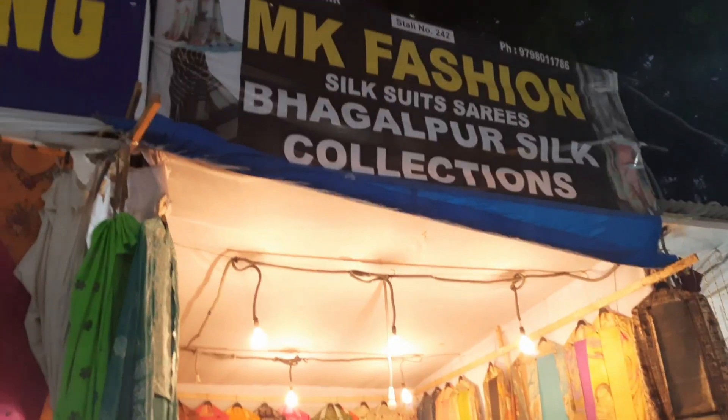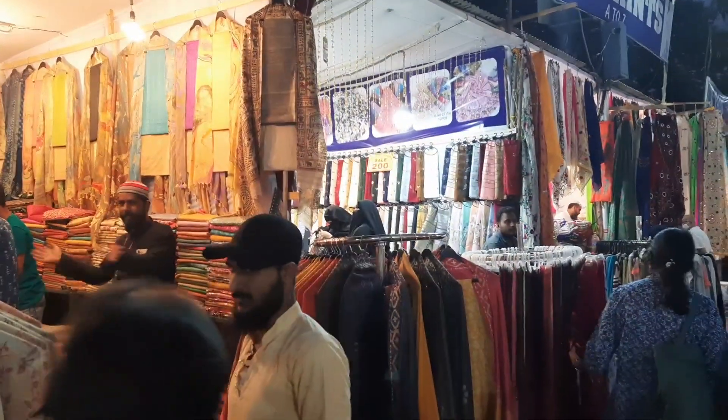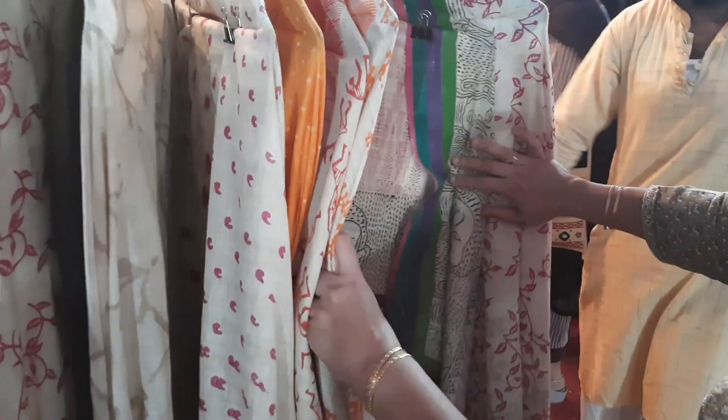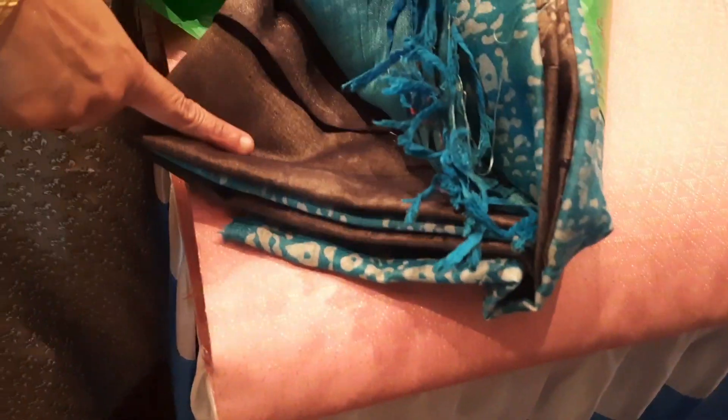These bags also looked pretty good. Then we went into a Bhagalpur silk and cotton collection stall where we found quite good salwar suit materials. These were cotton and around 1000 rupees each. We got a grey and blue one as well as a cream and maroon/red colored one.